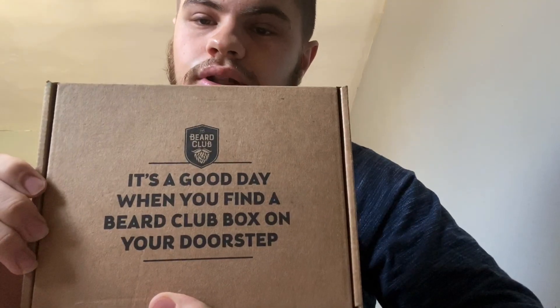Hey there, welcome to my first video. I'm going to be doing subscriptions and mystery boxes. For my first one, I'm going to be doing one on the Beard Club.